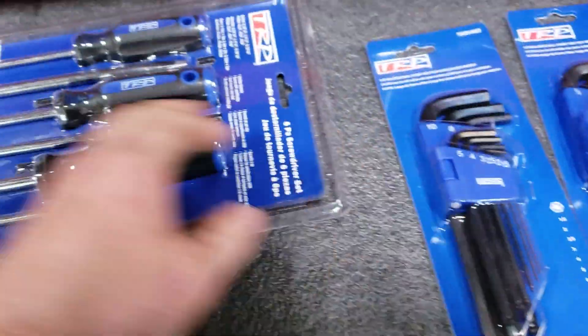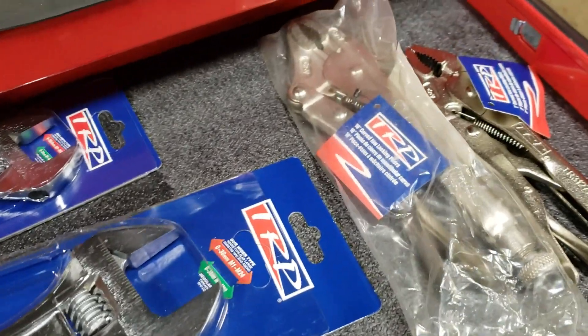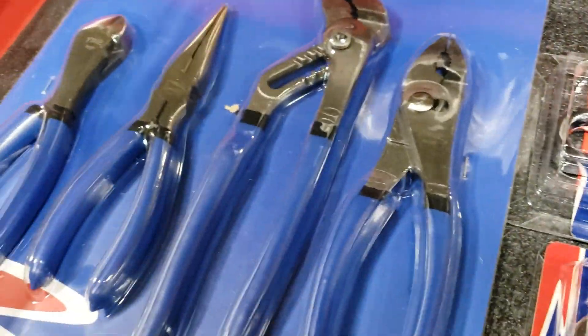Big massive 14-piece half-inch drive deep socket set, quarter-inch drive stuff, impact sockets. A 40-piece quarter-inch drive set, all your oil filter wrenches, standard and metric wrenches, Allen keys, big TRP screwdriver set, a heavy-duty hammer. I needed all of these.